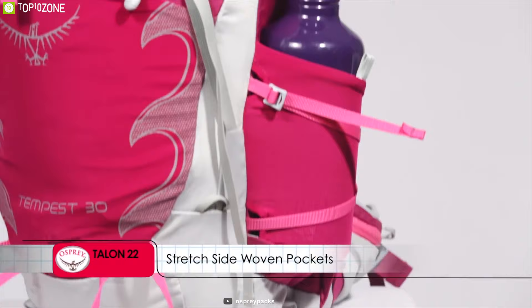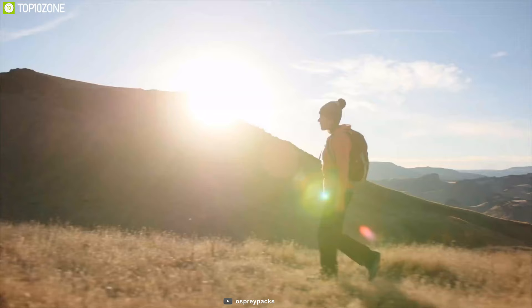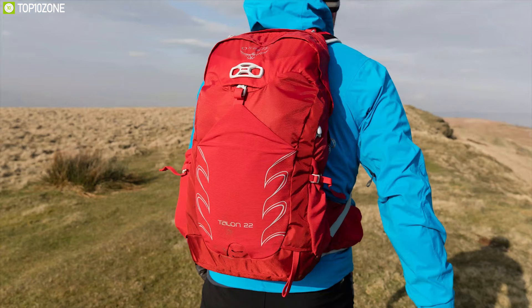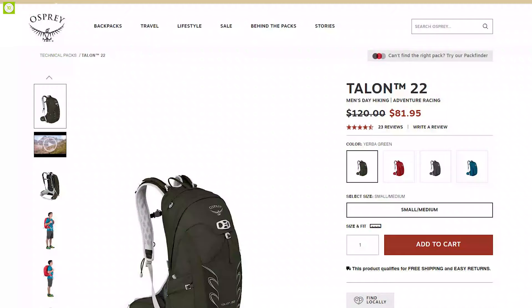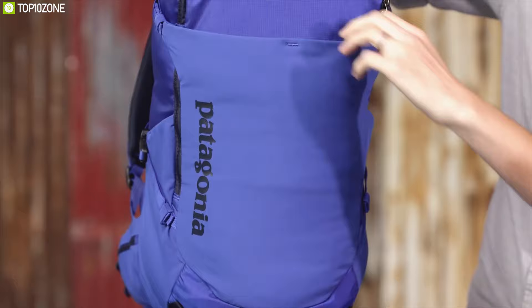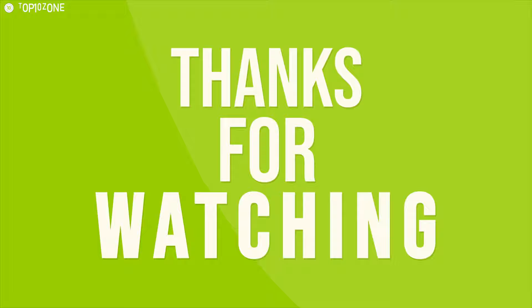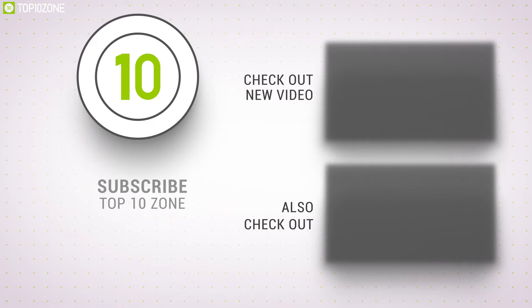With its AirScape back panel using less material and glue for maximum breathability, and padded shoulder straps to carry heavy loads without breaking a sweat, the Osprey Talon 22 is the best overall daypack for its unique features and versatility. You can get it starting at around $82. That was all about the top 10 best hiking daypacks. Like, comment, and share with your friends if you found this video helpful, and subscribe to our channel if you want to see more videos like this.